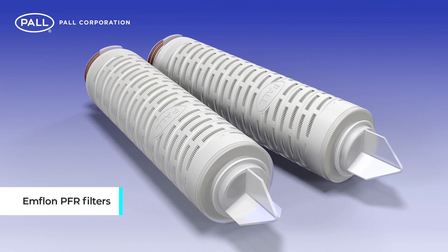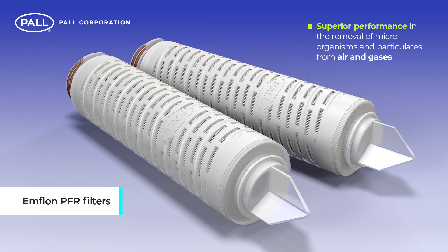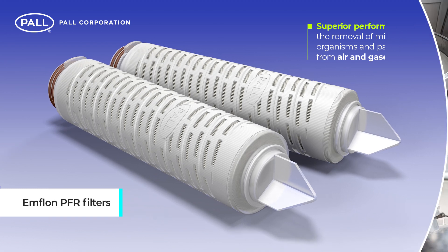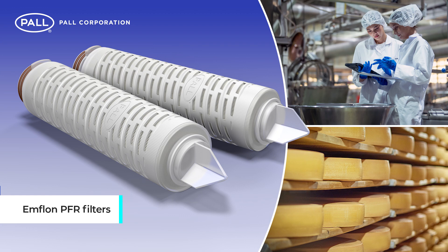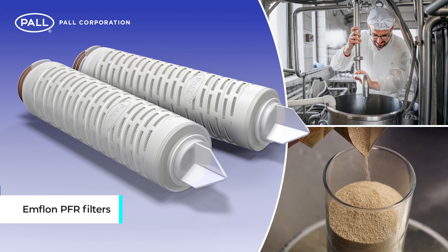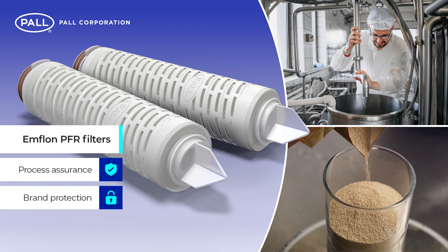Pall MFLON PFR filters provide superior performance in the removal of microorganisms and particulates from air and gases. Used in a wide variety of food and beverage applications where the sterility of air and gas is required, they are routinely used as vent filters for the protection of fermentation tanks, assuring the highest levels of process and brand protection.